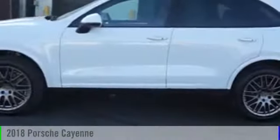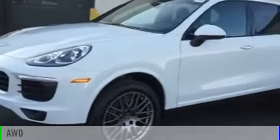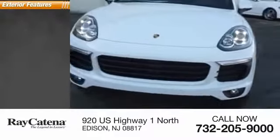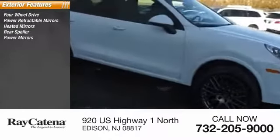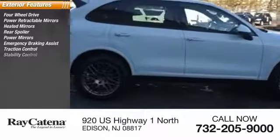The 2018 Cayenne is powered by an all-wheel drive six-cylinder 3.6-liter engine. Some of this vehicle's great options include four-wheel drive, power retractable mirrors, heated mirrors, rear spoiler, power mirrors, emergency braking assist, traction control, and stability control.